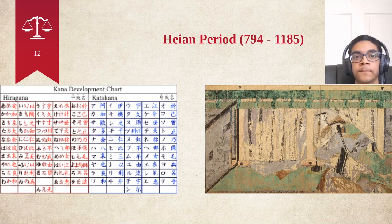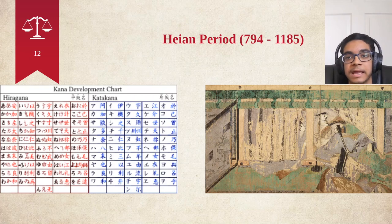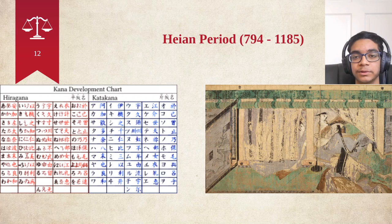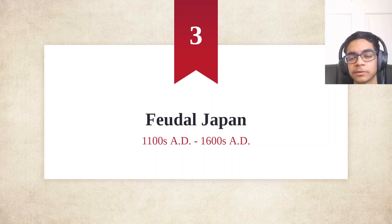Another important thing that happened in the Heian Period was the development of art. The painting on your right is a part of the Tale of Genji, which is actually one of the world's first written stories. This was basically a tale of court life during the Heian Period, written by a member of the Heian court. Most stories at the time were just orally told, but the Tale of Genji was actually written down and also illustrated, as seen by the wood panels on the right. This also crucially led to the development of samurai, which we will get into slightly more in a couple of slides.